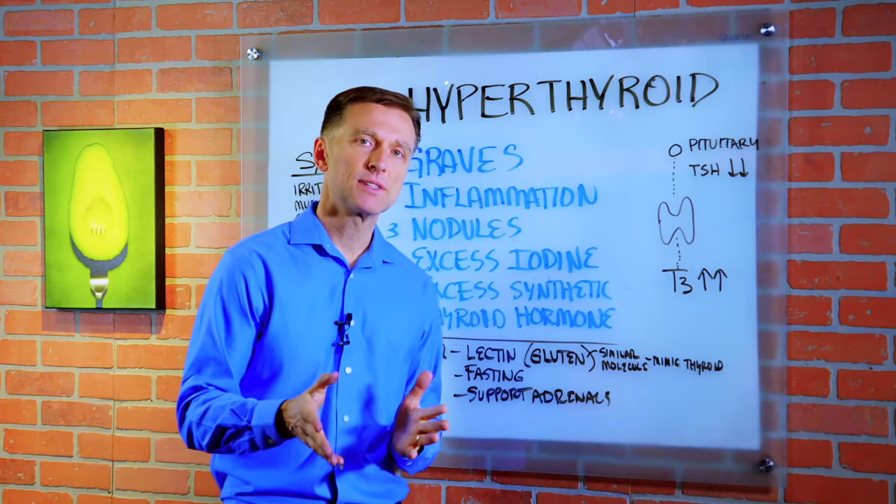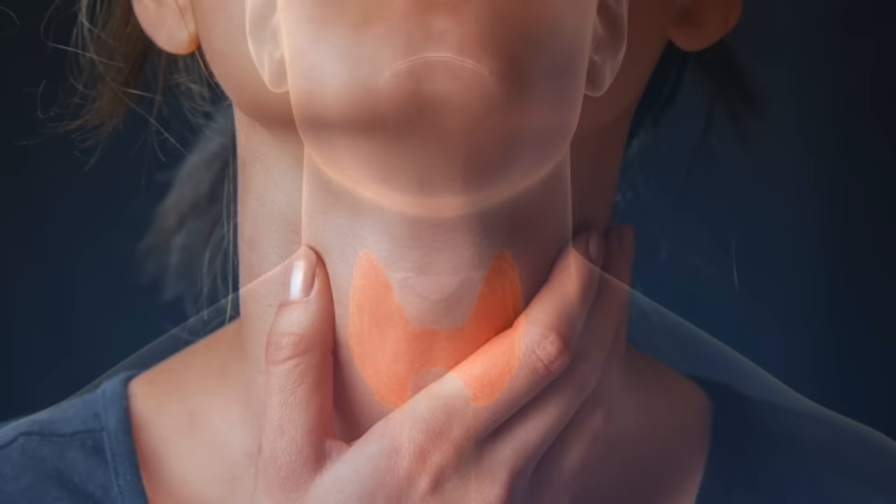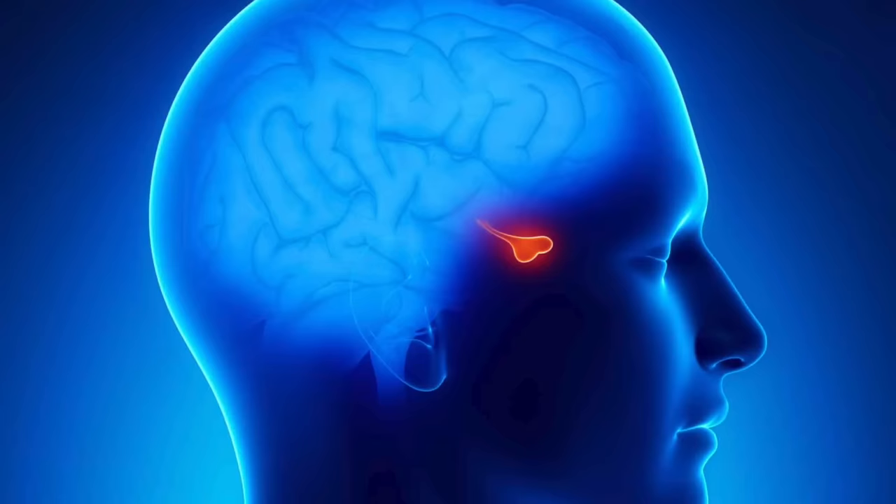Today we're going to give you some insights on hyperthyroidism. This is a situation where the thyroid is producing too much thyroid hormone. It's usually diagnosed with low thyroid stimulating hormone and high T3 or T4. The pituitary originates the thyroid stimulating hormone, which basically tells the thyroid to produce T4.